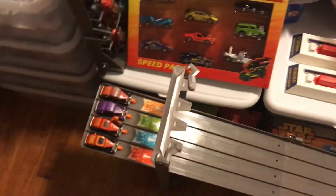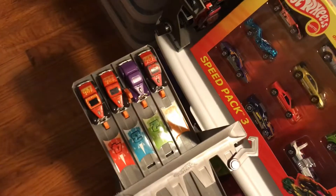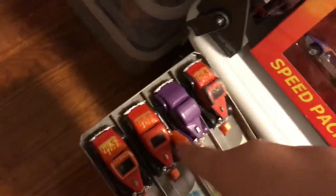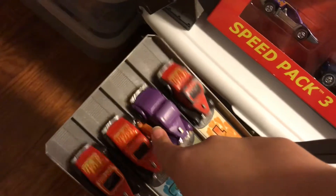Hey guys, I made another video. In this one, let's start off by racing all the little three-window 34s. Here we go, let's see which one wins. I voted for that one and I think a couple people voted for that one. Anyway, here's pretty much a room tour.